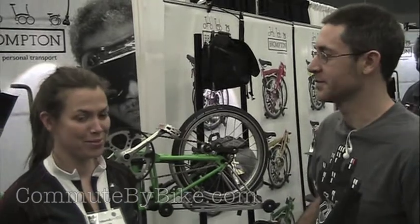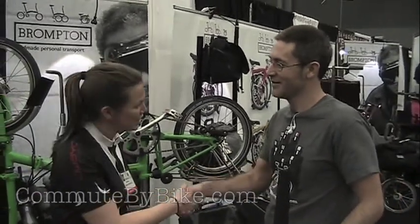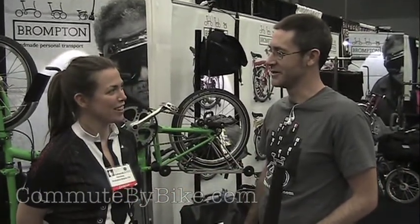I'm Josh Lipton and I commute by bike. I'm here at the North American Handmade Bike Show in Austin, Texas. I'm here with Catherine Horsman of Brompton. Nice to meet you, Catherine. How is the show treating you so far?